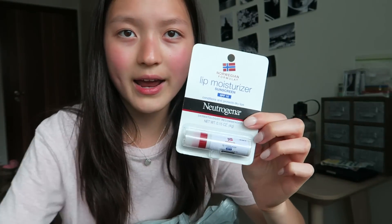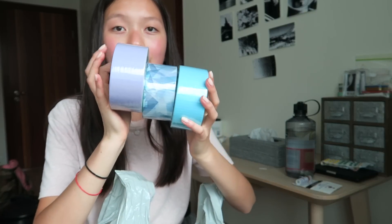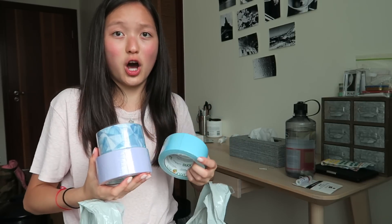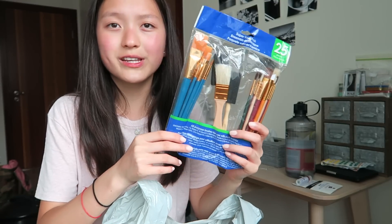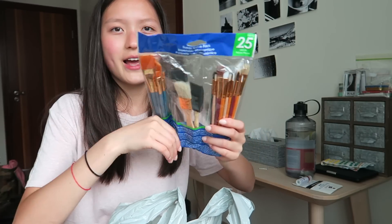Moving on to this bag — it's not from Dollar Tree, just using the bag. From it I got a Neutrogena lip balm; I consider this part of back to school because your lips always get chapped in class, so I like to keep one in my school bag. I also have three rolls of duct tape because I used to love making duct tape crafts and want to get back into that hobby. And I have some paintbrushes because sometimes for school we do art projects and I might bring work home.